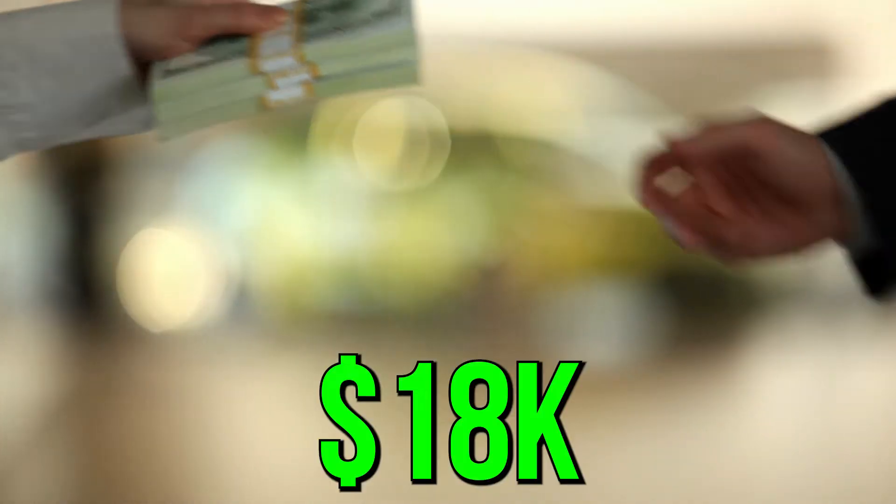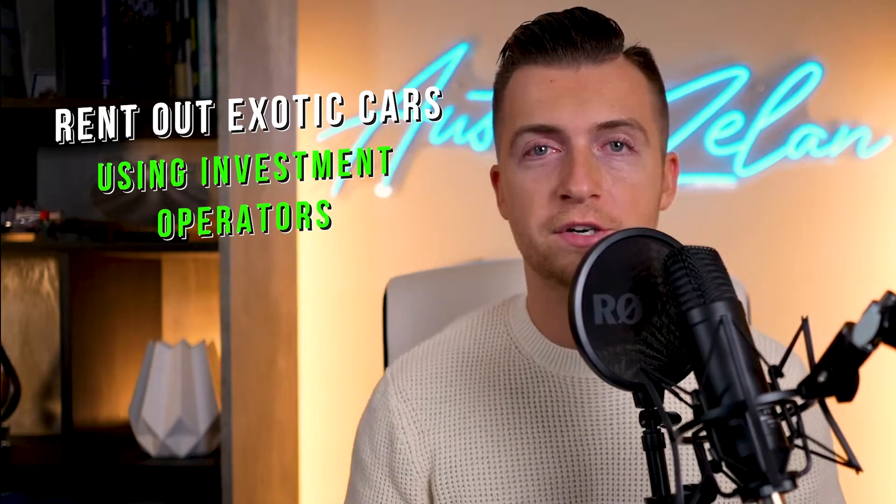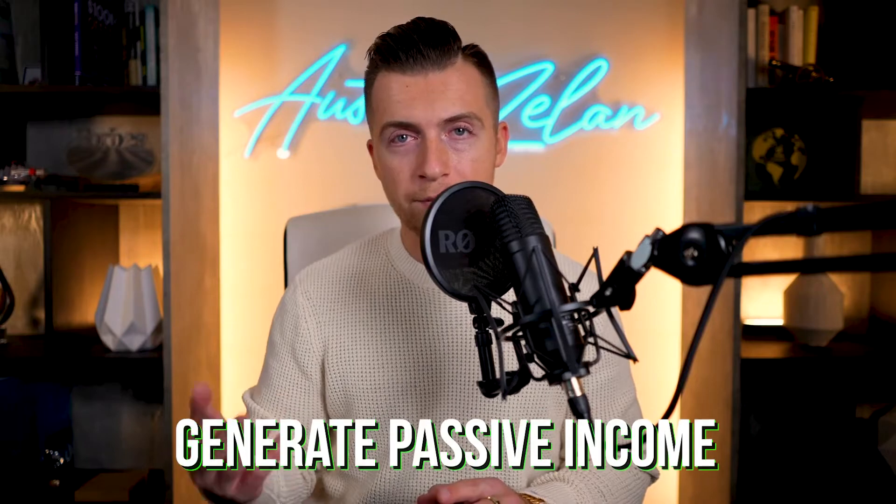Here's how I make $1,600 to $1,800 a day renting out my exotic cars. In my program, I teach my students how they can buy an exotic car and then rent it out using one of my investment operators, or IOs, and use that system in order to generate passive income.